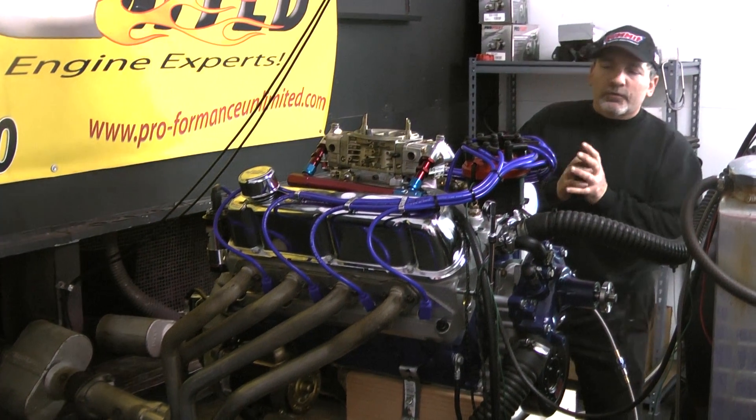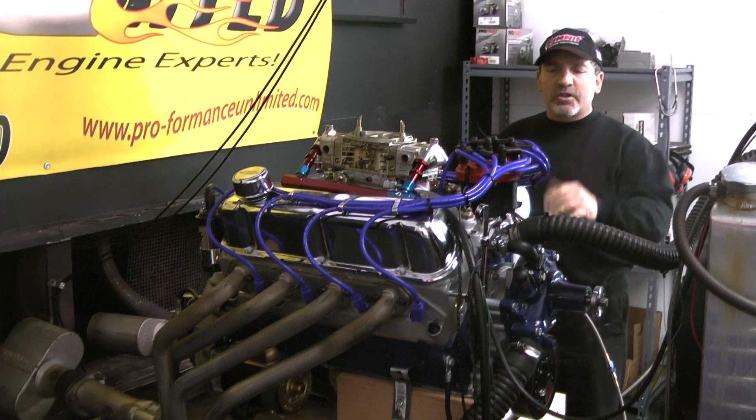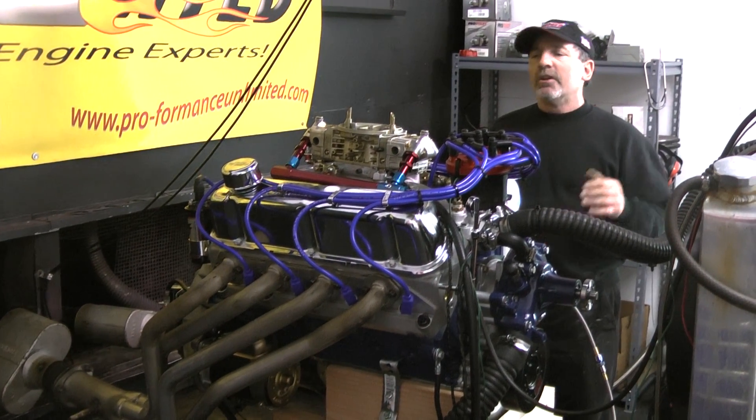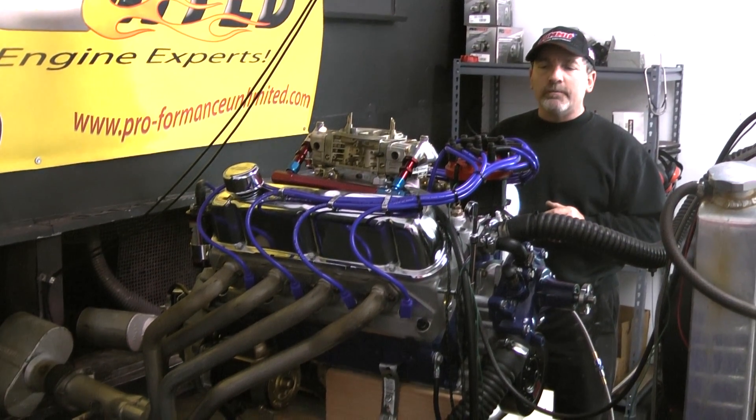This is for a lot of guys that worry about oil rings getting in the way on the 347s. This happens to be the 331. This comes in at about 390 horsepower. This one happens to have a Holley carburetor on it.